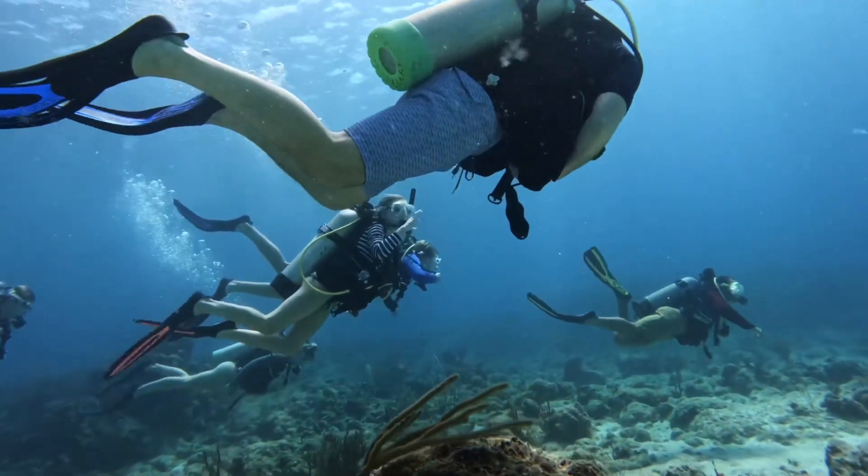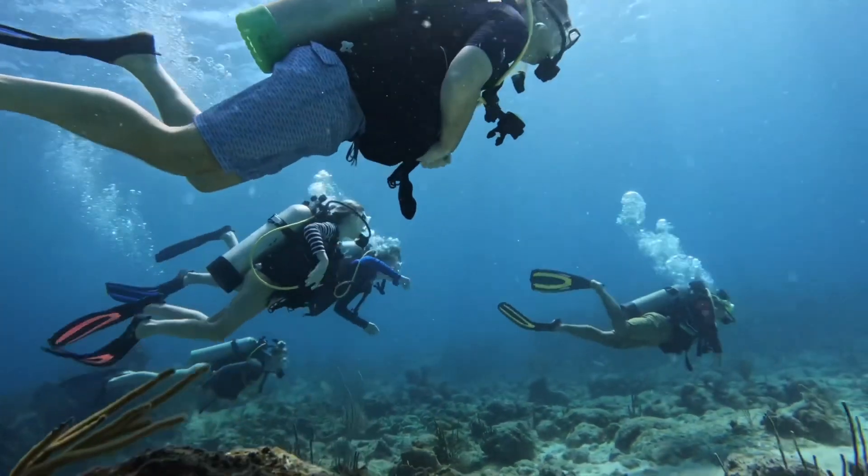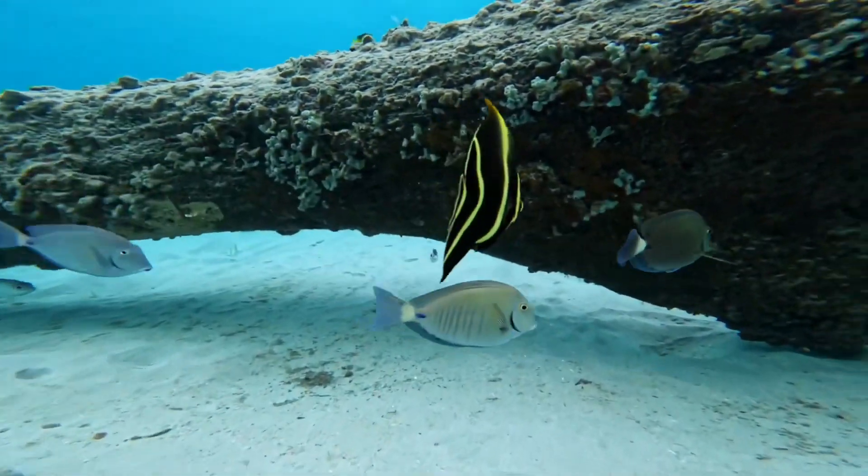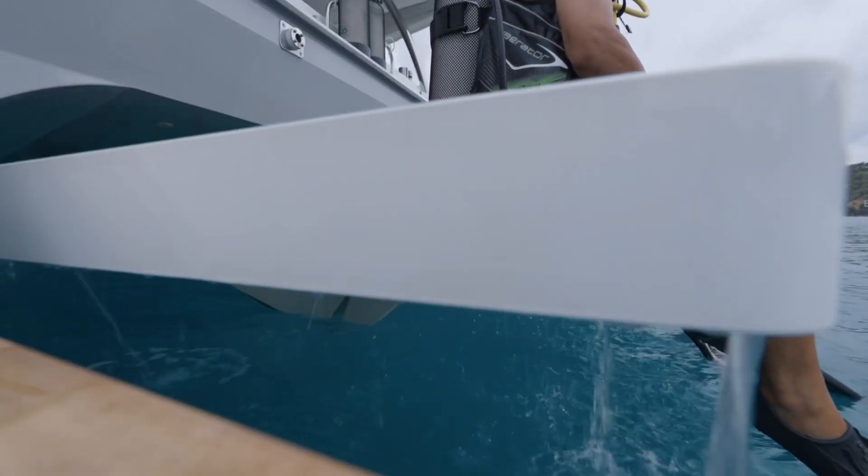Scuba diving in general relaxes you. It's just you, your surroundings, the fish, the bubbles you breathe. And I think that just starts the day off quite nicely.